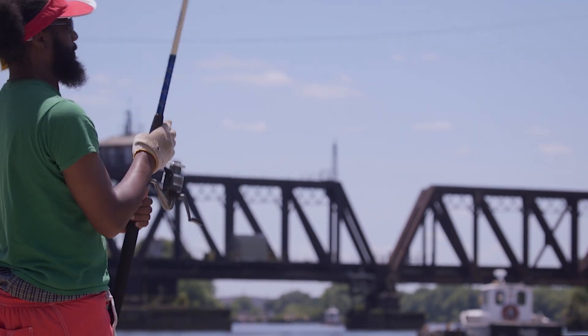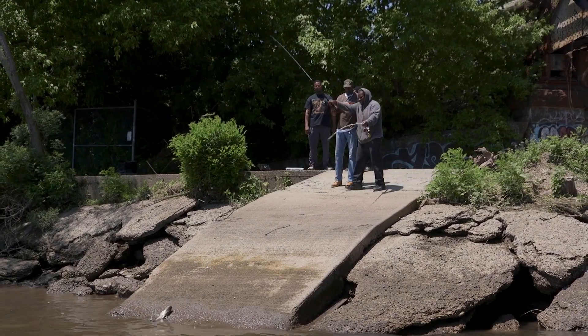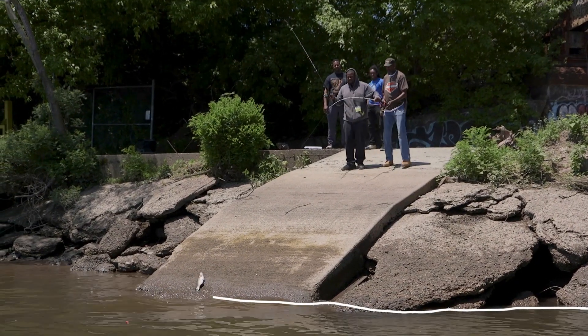Not that many places have tidal rivers. Philadelphia is a good hour and a half from the ocean, but that is the ocean pushing this tide up the Delaware and then up the Schuylkill. Only the fishermen know, and occasional kayakers.